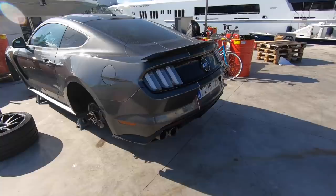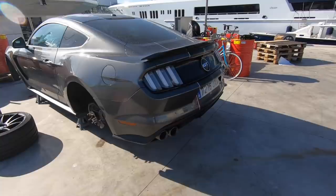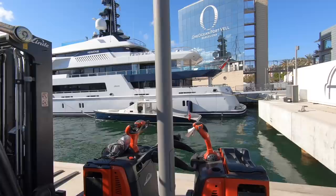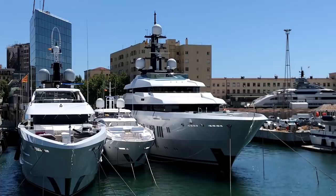Here we have Hermitage, a 68-meter Lurssen delivered in 2011. This is my favorite Lurssen design. I think this one was part of the show.